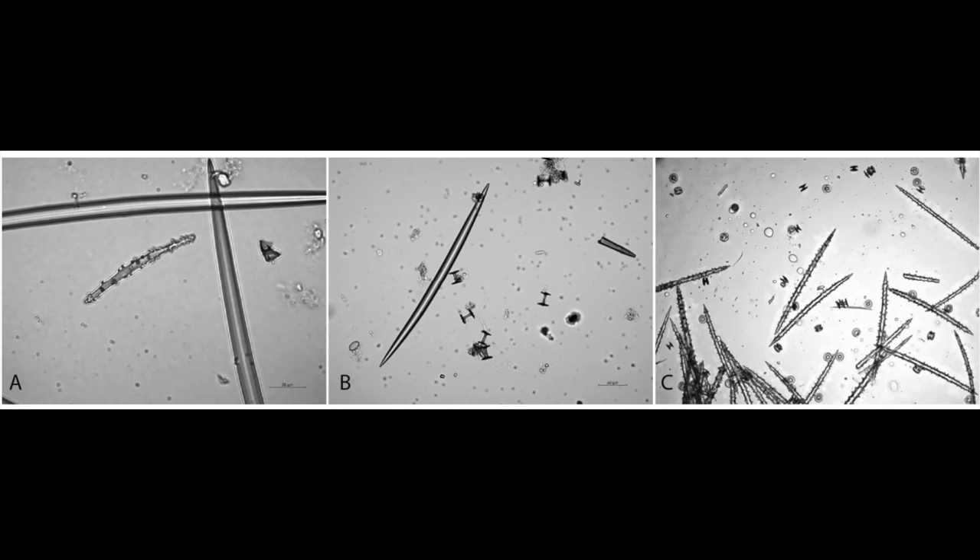In dermatology, we utilize microneedling to enhance delivery, as well as a variety of energy-based devices. Tixel is one approach to enhancing penetration of things into the skin. You don't have to be a genius to figure out, just by looking at these things under a microscope, that they're probably quite abrasive. Abrasive things become of interest for exfoliating the skin and smoothing the skin surface — and if you read reviews of this product online, people often talk about how their skin feels a lot smoother, and they really like that.